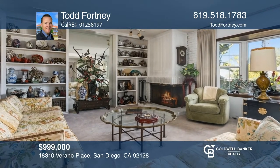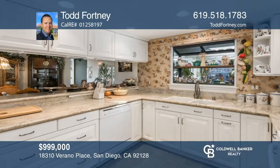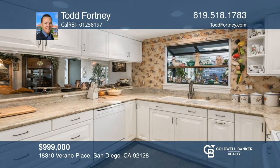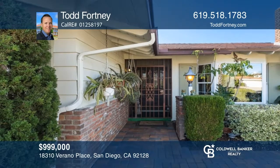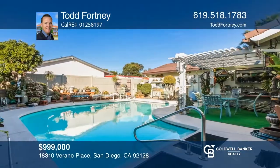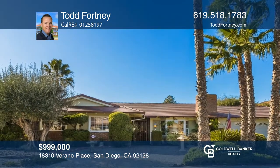This beautiful home has three bedrooms and two baths, and offers over 2,140 square feet. The kitchen features granite counters, canned lighting, and a wet bar. Enjoy built-in cabinets, a fireplace, and a bay window in the living room. There's a very private backyard with mature landscaping, pool, and spa. The home offers a recently installed roof. Enjoy proximity to Rancho Bernardo's Swim and Tennis Club with a pool, gym, playground, sports courts, and more. Ready to take the next step? Contact Todd Fortney to find out how.